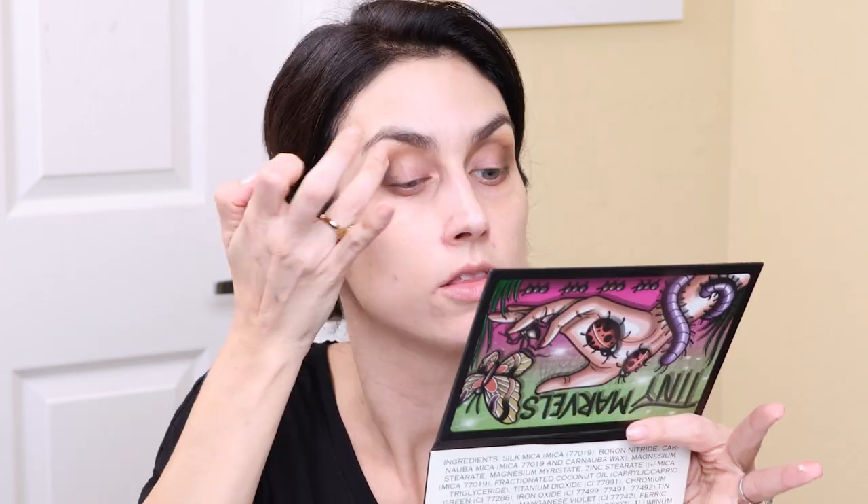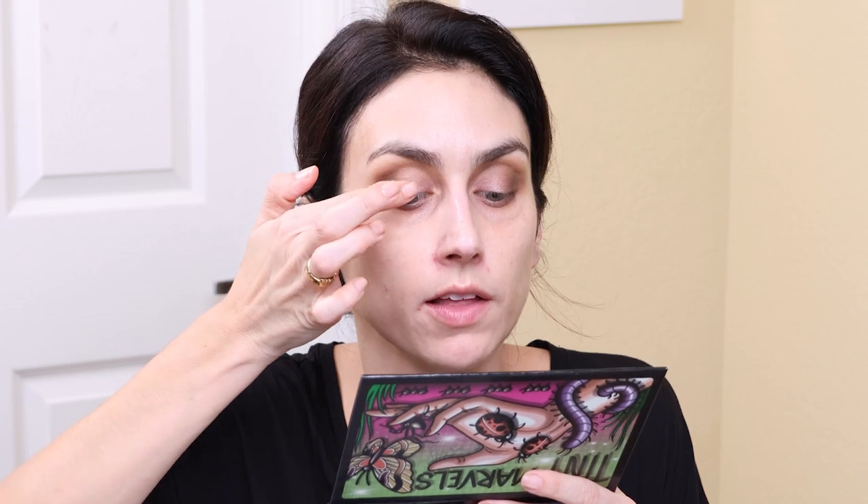I'm going to take the NYX glitter primer for my lid. Those matte shadows were literally effortless to blend — absolutely effortless. I'm going to take the shade Marvel and place that all over my lid. It's super creamy feeling. That's gorgeous.